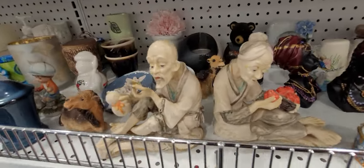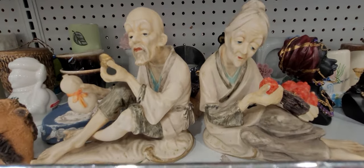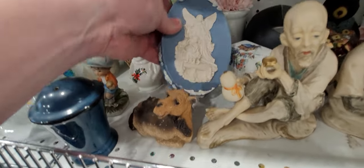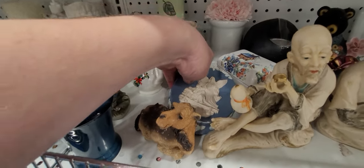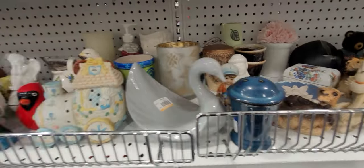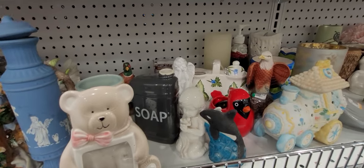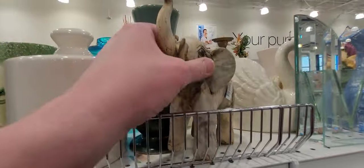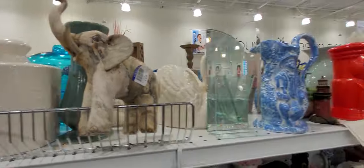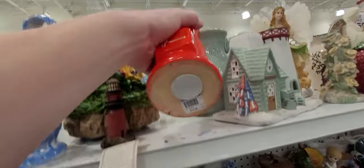Oh look at these guys right here — they aren't marked. I thought that was Wedgewood at first, it's not. That's a cute little bank, it's not old though.